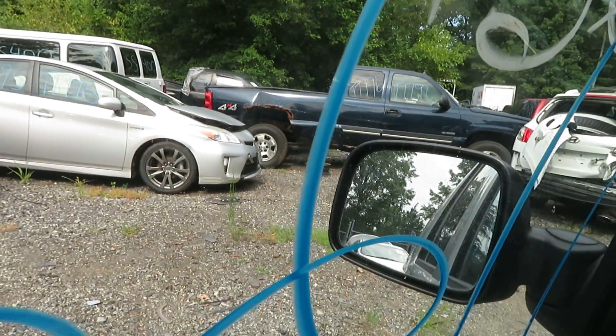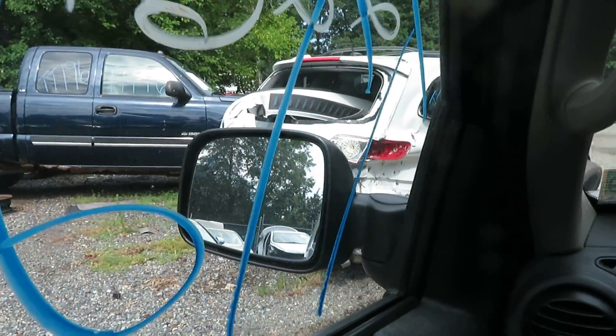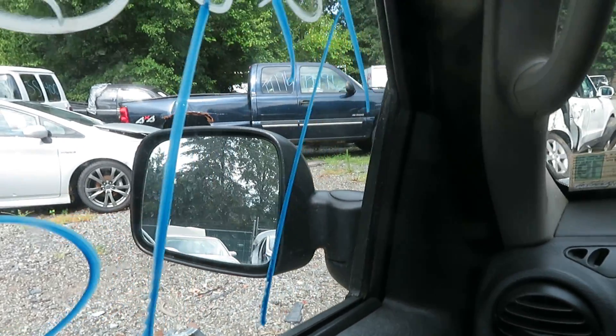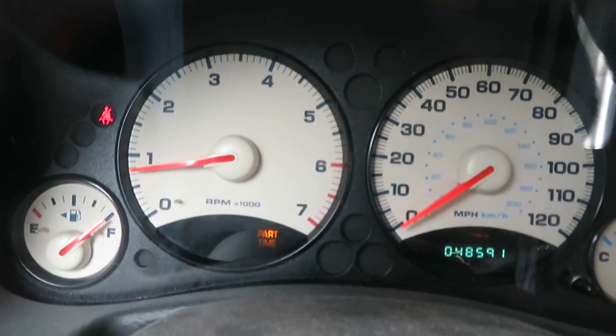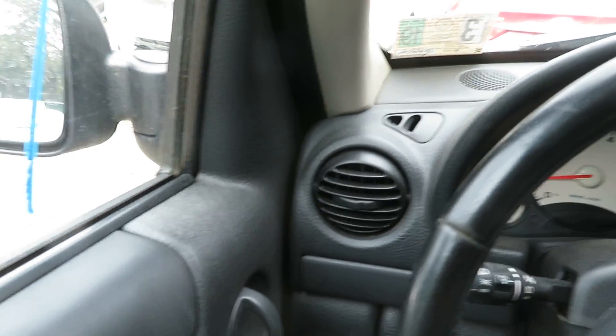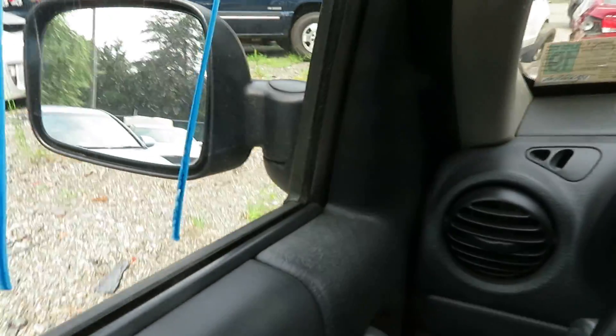I'm going to try the transmission out in this vehicle now. Drive, Reverse — you can see the four-wheel drive. It went low — four-wheel low — and that is definitely working.